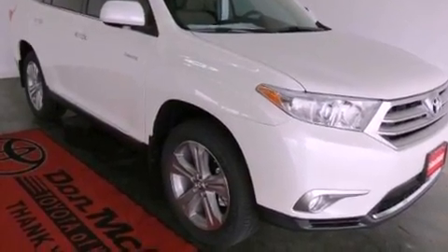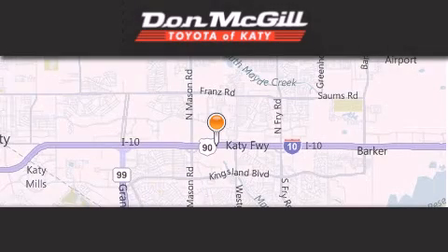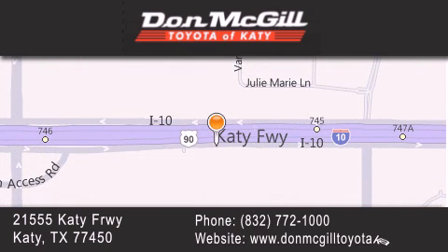This vehicle won't last long at this price, call and arrange a test drive now. Don McGill Toyota of Katy is located at 2155 Katy Freeway in Katy. Our goal is to exceed all of your expectations to ensure that you'll return for future visits.